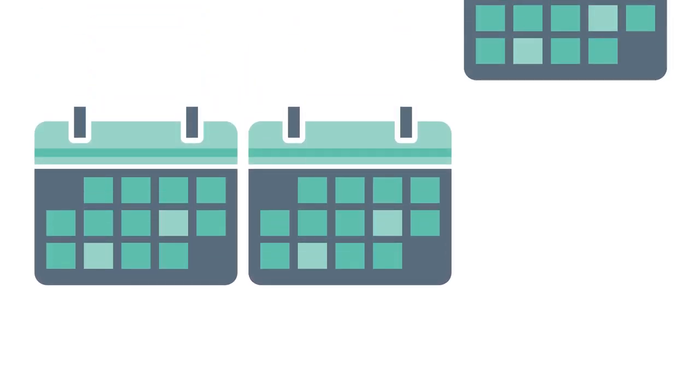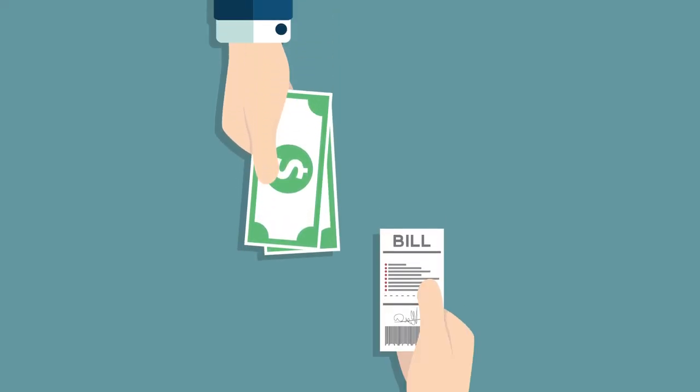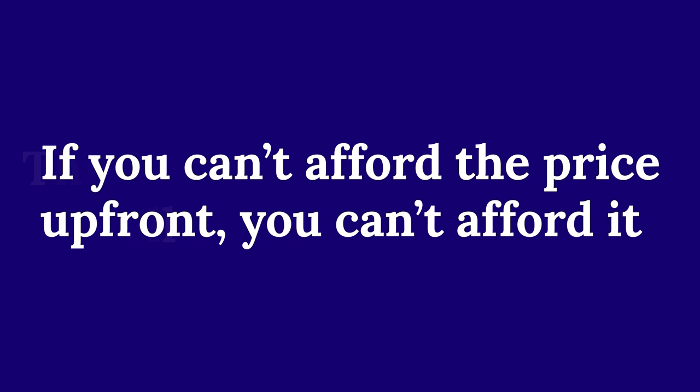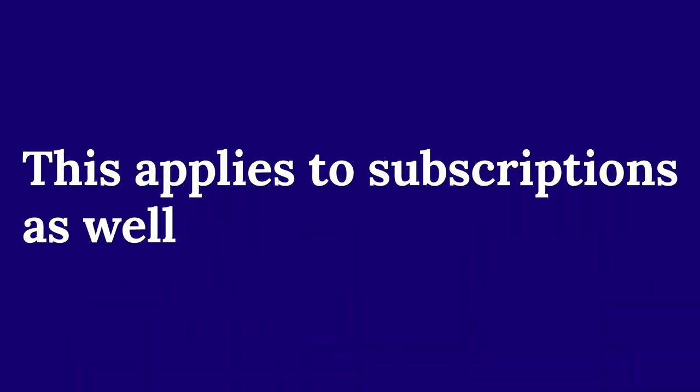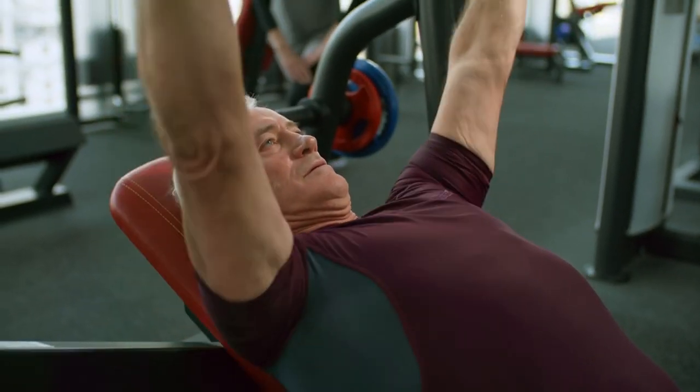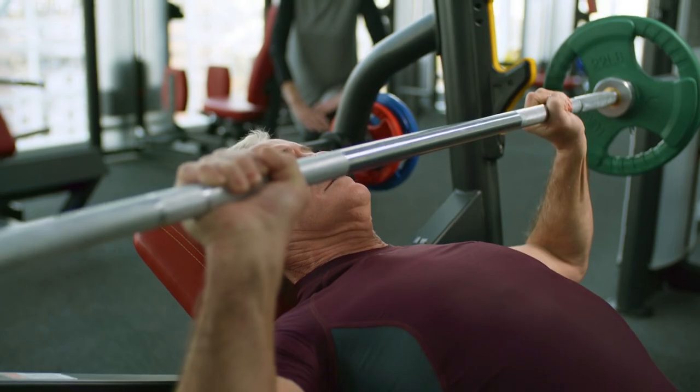Tip 6: Buy things in one go. Sometimes things like phones allow you to buy now and pay later, where instead of paying for everything upfront, you pay a certain amount each month. It's cheaper to pay everything upfront instead of paying each month. If you can't afford to pay for it all upfront, you probably shouldn't be buying that item. This tip applies to subscriptions you know you will use as well — if you know you are going to the gym, it might be cheaper to get a yearly membership than a monthly one.